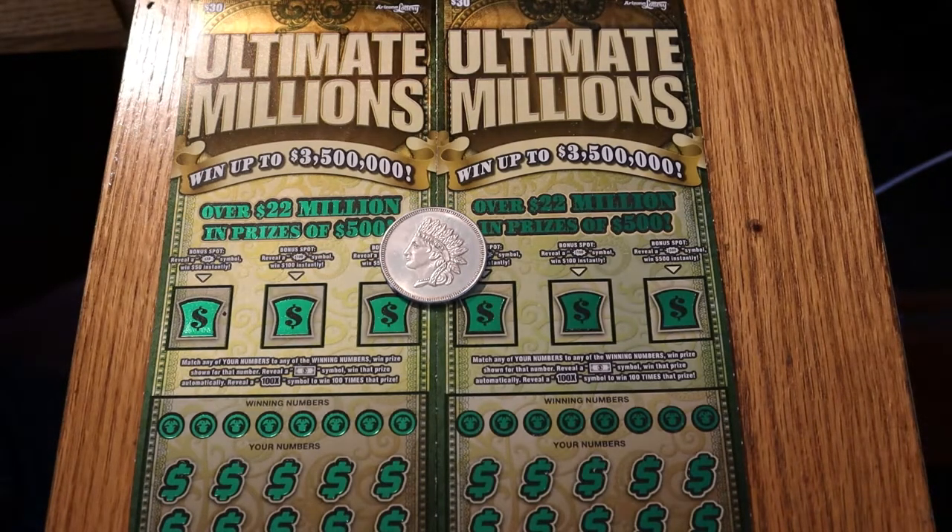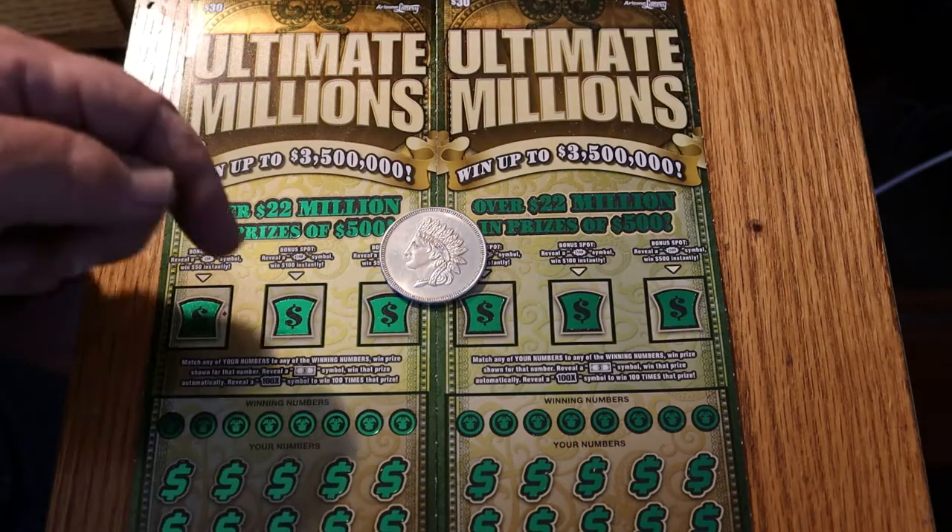The overall odds are 1 in 2.53. It's a simple game — match the number, reveal a flying dollar bill, win the prize, find the 100x spot, win 100 times the prize. I have yet to run into that symbol, and I've tried very hard to find it. We also have bonus spots: 50, 100, and 500.